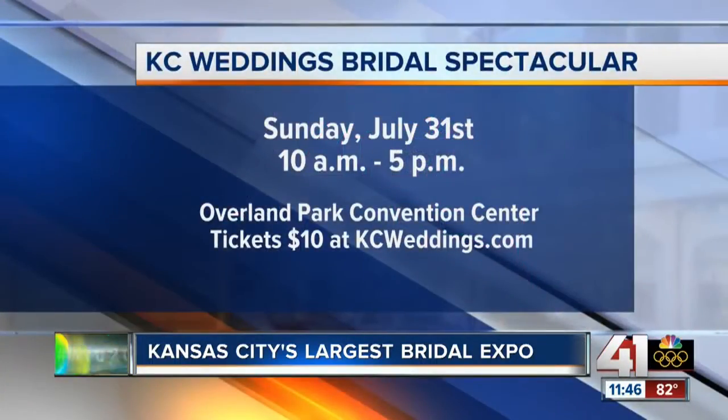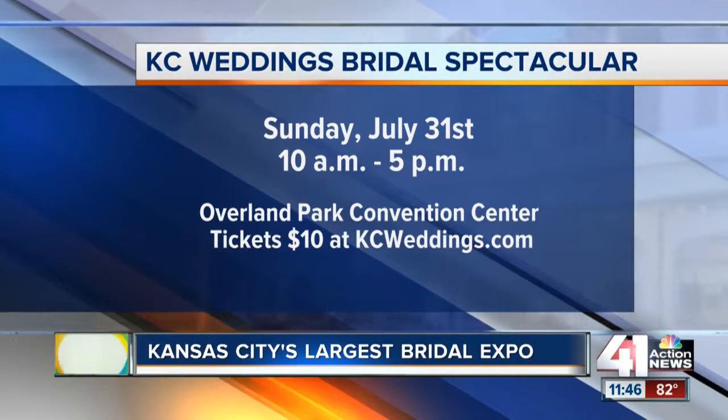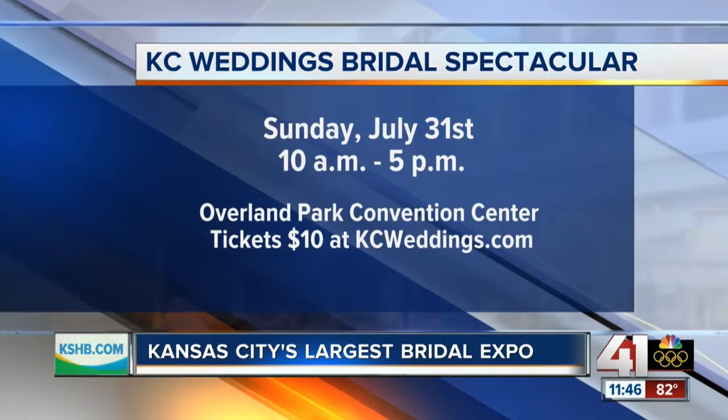KC Weddings is covering it all, because it's in the thick of wedding season, but a lot of brides are in the middle of planning even for next summer's nuptials. The Bridal Expo on Sunday is at the Overland Park Convention Center, from 10 to 5. You can connect with local vendors, check a few more things off your to-do list, get a ton of planning information, and every bride gets a free issue of KC Weddings.